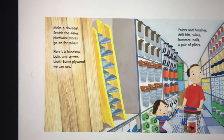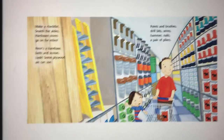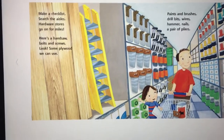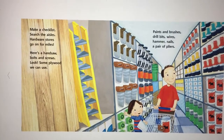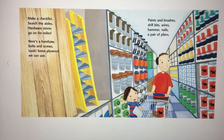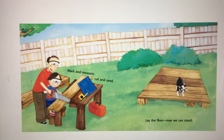Make a checklist, search the aisles — hardware stores go on for miles. Here's a hand saw, bolts and screws, look some plywood we can use. Paints and brushes, drill bits, wires, hammer, nails, a pair of pliers.